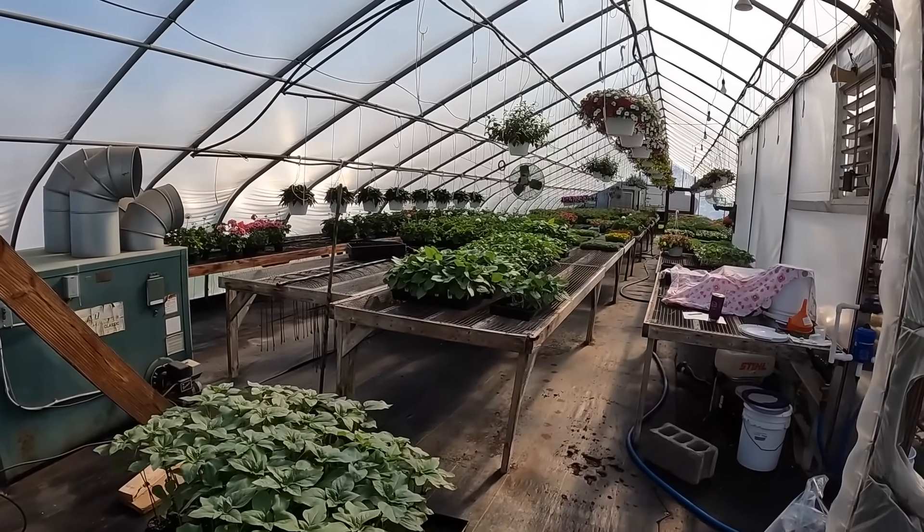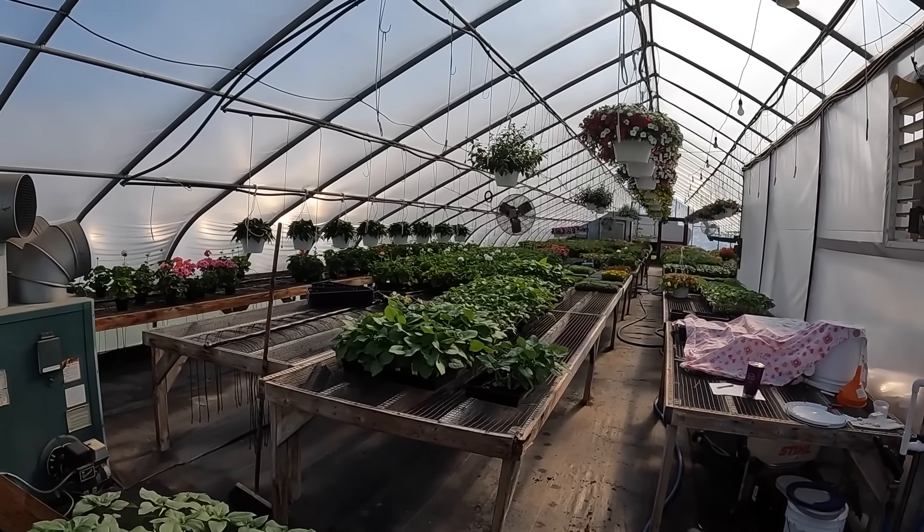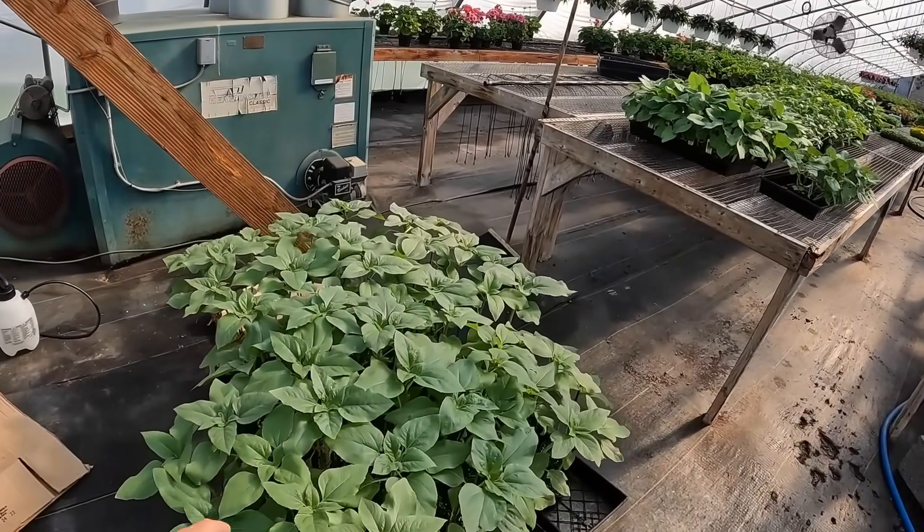Good morning, everyone. Welcome to Bruins Farm. Today is the next day after the hometown farmer's market, so we got to unload truck. But first, I kind of just want to do a walk around, check if anything needs water, water if it needs it, and then we can get started on that job.